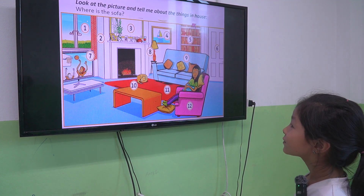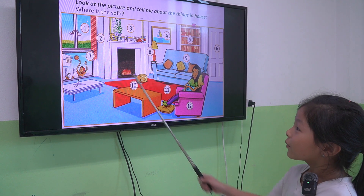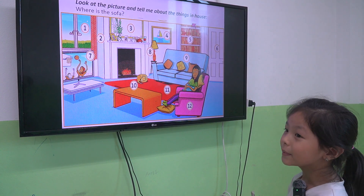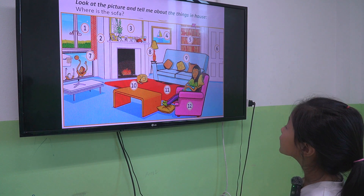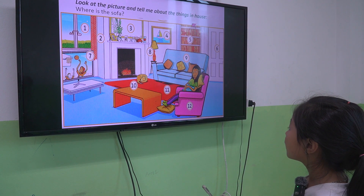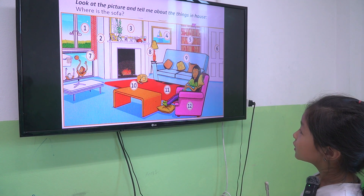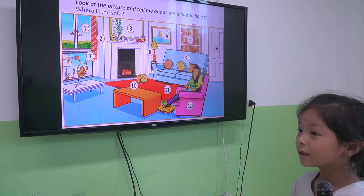The next one, we learned about the house things. Suka, what is number 1? Window. It's a window. What is number 8? It's a lamp. What about number 5? It's a bouquet. Good job. What is number 12? It's an armchair. What is number 7? It's a television. Good job.